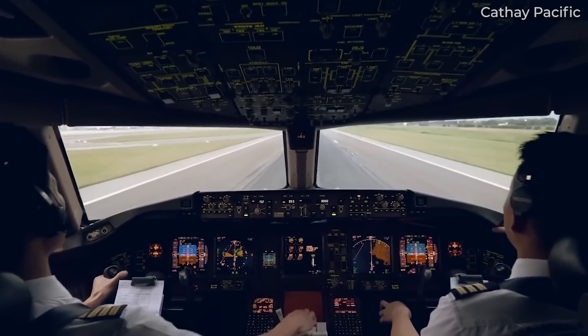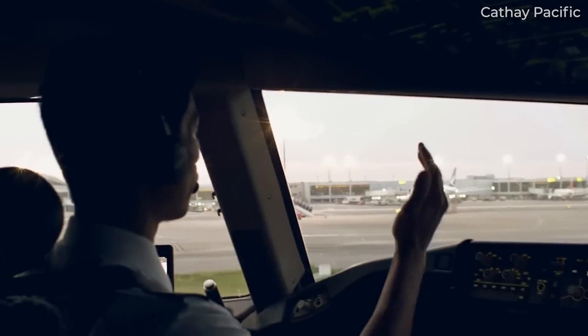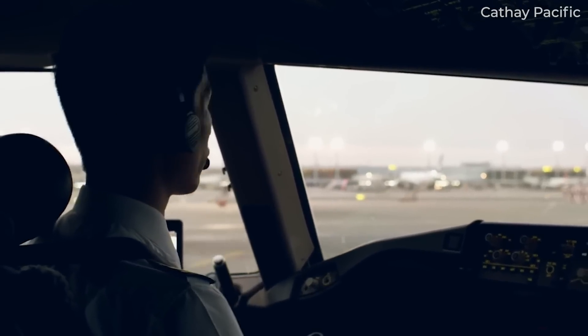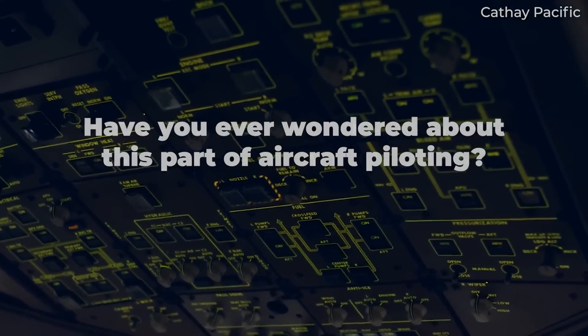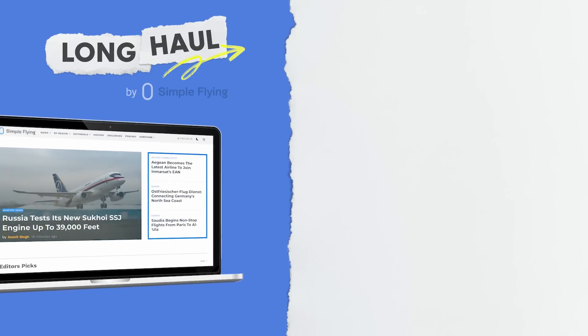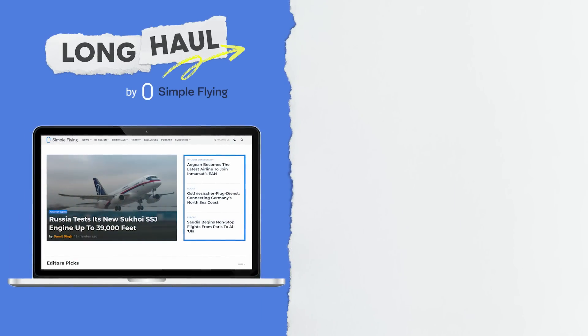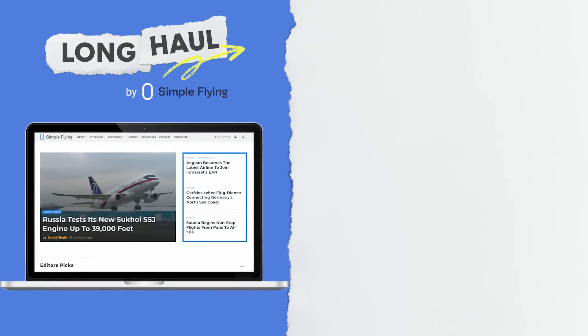So, if you are wondering how pilots figure out when to start descending, we hope this video has shed a little more light on the process. Have you ever wondered about this aspect of piloting? Leave a comment and let us know. Simple Flying publishes over 150 articles every week. If you're looking for the latest aviation news and insights, visit simpleflying.com.